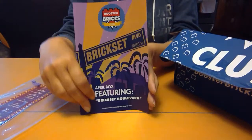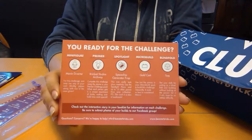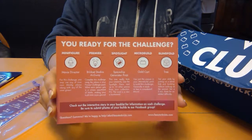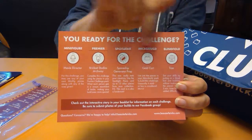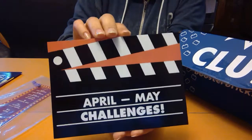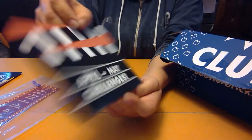So, brick set challenge. You also get a little postcard that gives you a quick view of what the different challenges are from the story. The other side has a background for your photo submissions, should you choose to use it.